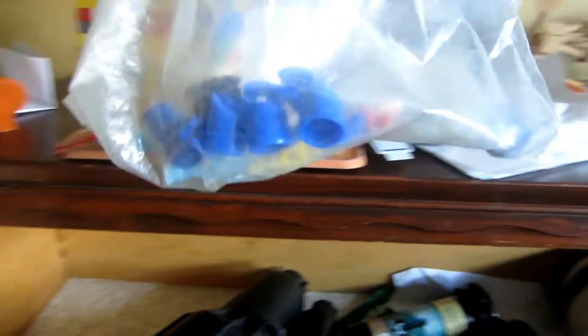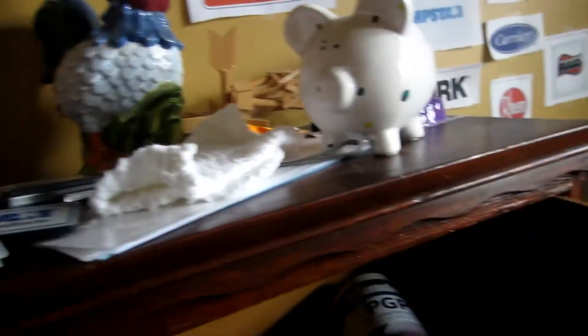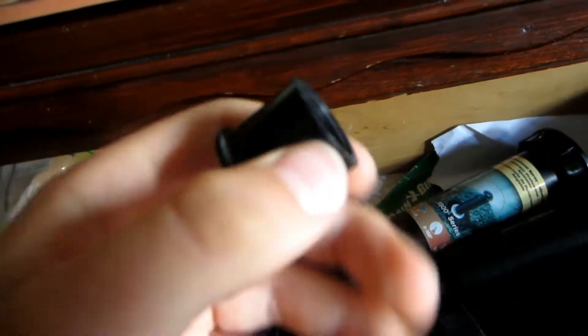In this bag I have sprinkler nozzles — a bunch of Hunter PGP nozzles and a couple of filters in there too, a 1800 nozzle, and a Maxi Paw nozzle I think. Here's another nozzle that came off a 1800 in my yard; I'll put that in there.